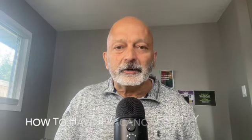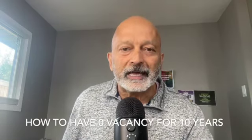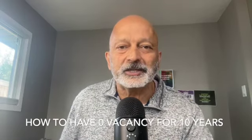Here are five pro tips from landlords who have zero vacancy for 10 years. Comment below if you want even more tips.